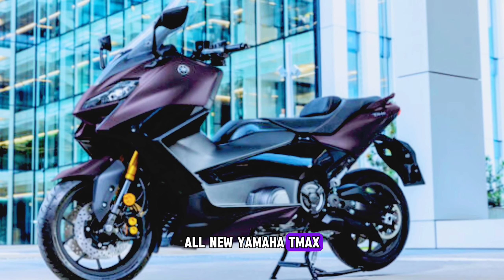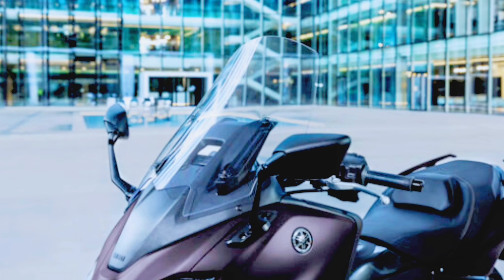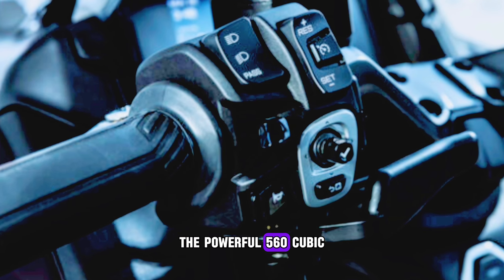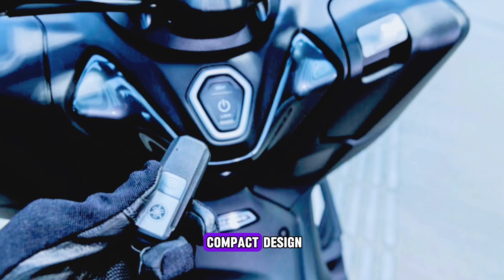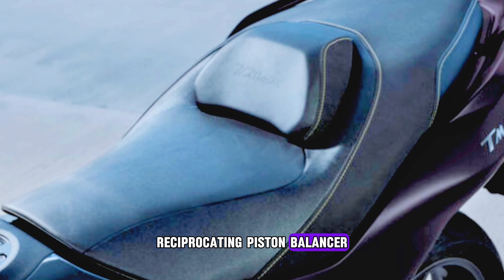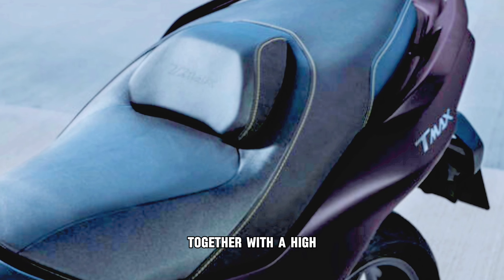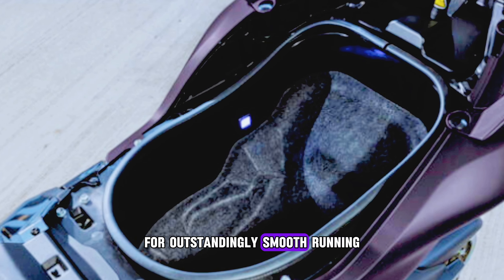All-new Yamaha TMAX TECH MAX Performance Review. The powerful 560 cubic centimeters engine features a unique and compact design that uses a 360-degree crank with a horizontally opposed reciprocating piston balancer for extremely sporty performance, together with a high-efficiency CVT drive system for outstandingly smooth running.